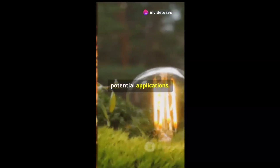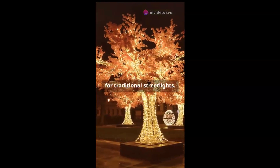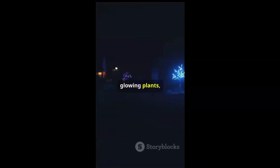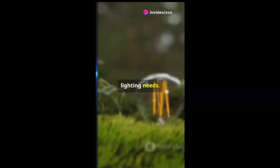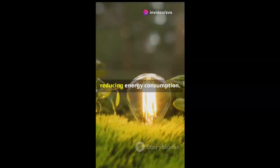Now imagine the potential applications. Bioluminescent trees could light city streets, reducing the need for traditional streetlights. Parks, gardens, and homes could be illuminated by glowing plants, offering a sustainable, visually stunning solution to our lighting needs. Inside our homes, these glowing plants could replace conventional light bulbs, reducing energy consumption.